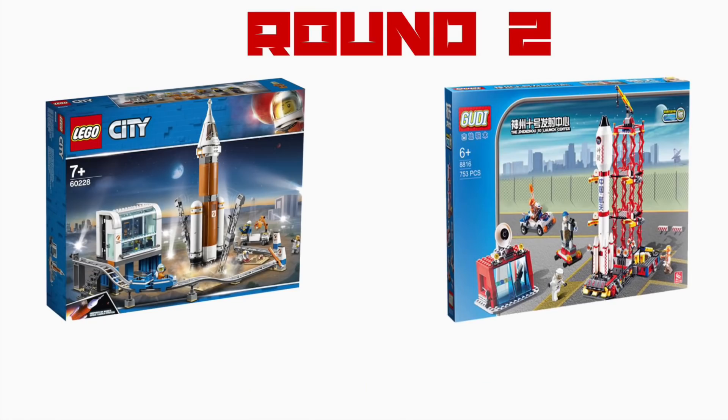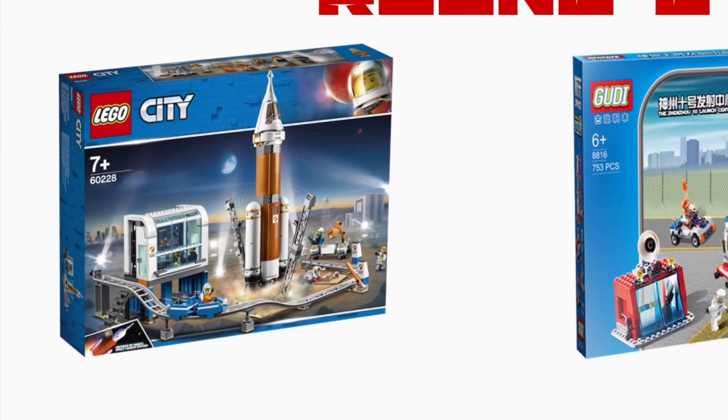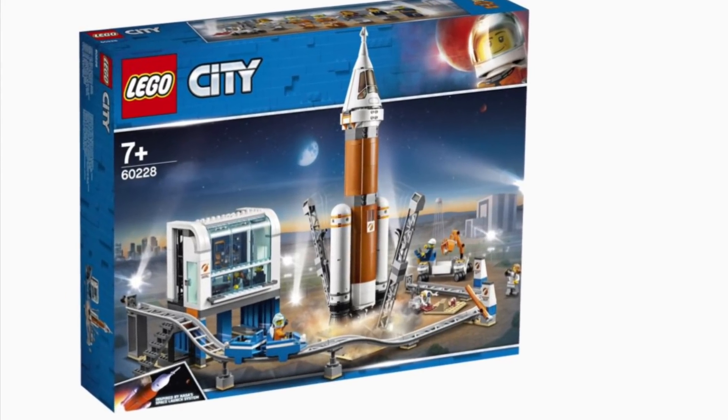I have to give this round to LEGO. The design is amazing, it's thought out really well, and overall I'm very impressed. Even with a substantial price difference, LEGO is taking the crown here.